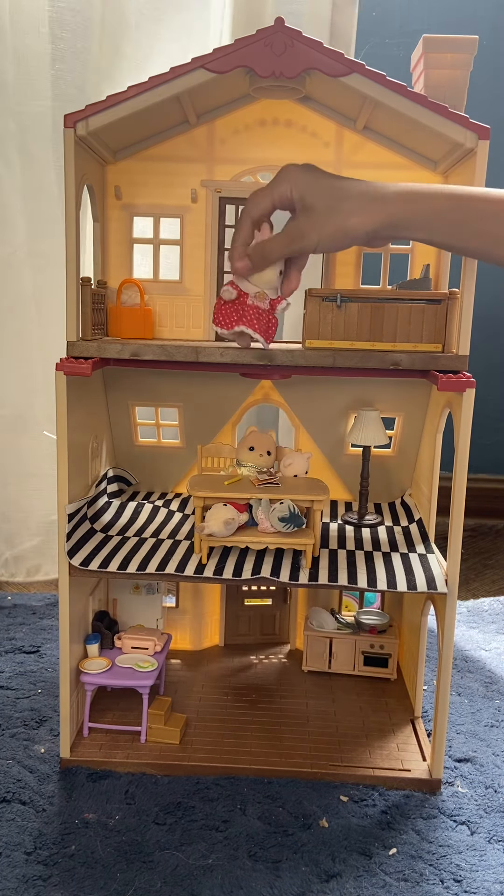Hi. Hi. I'm going to the table right here. Okay, you can see it at this table. Yep. Yep. Here too.